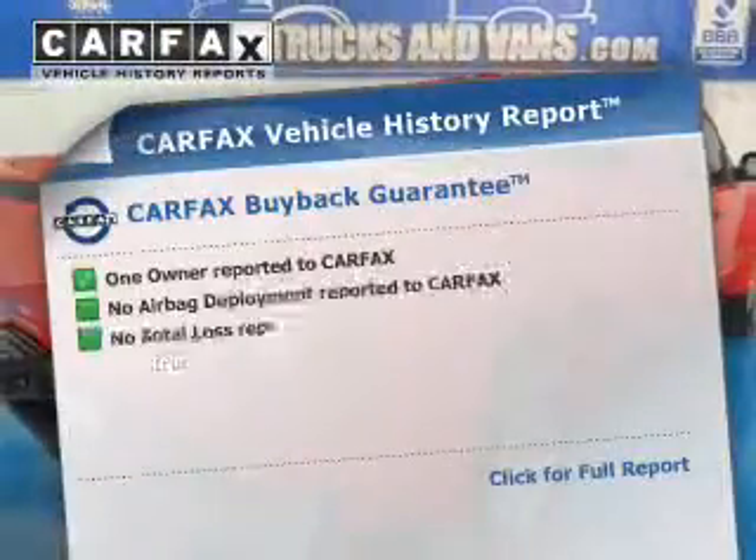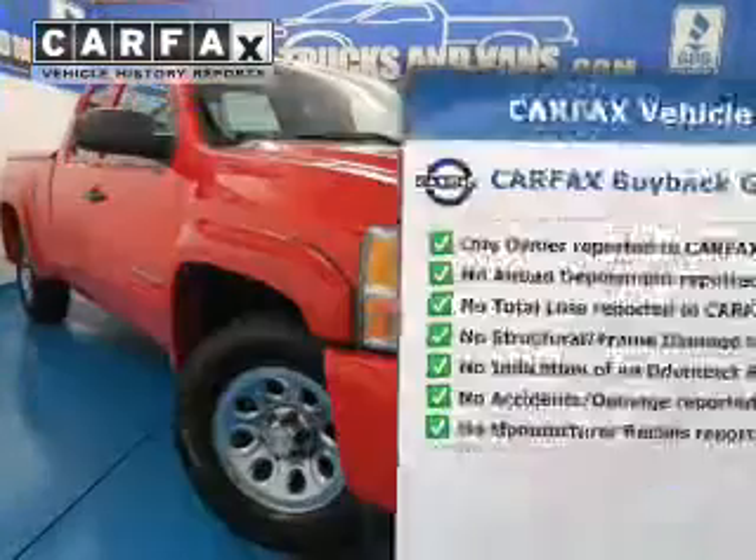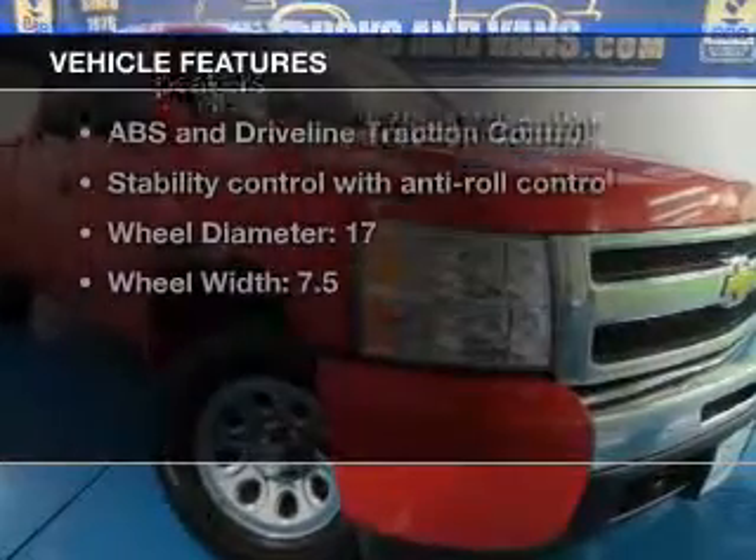Know the history on this ride and greatly reduce your buying risk with the included Carfax Vehicle History Report. Plus, enjoy these notable features included in this vehicle: power steering, an adjustable tilt steering wheel, and air conditioning.